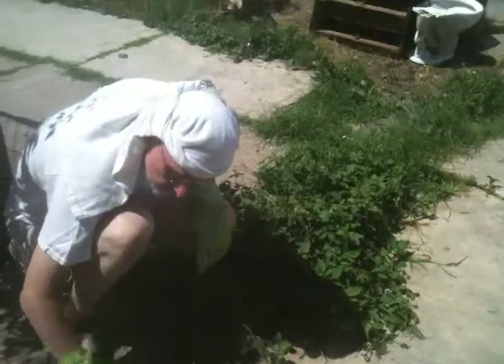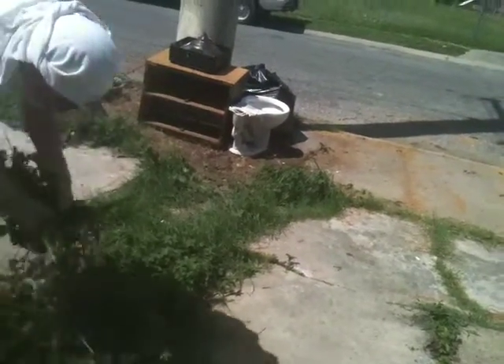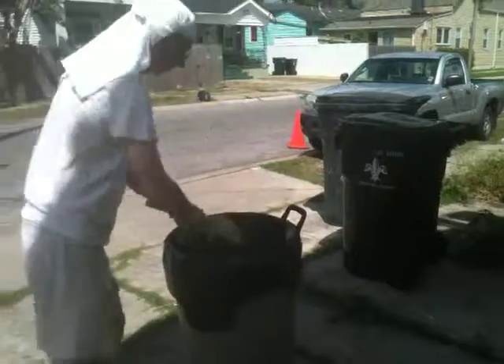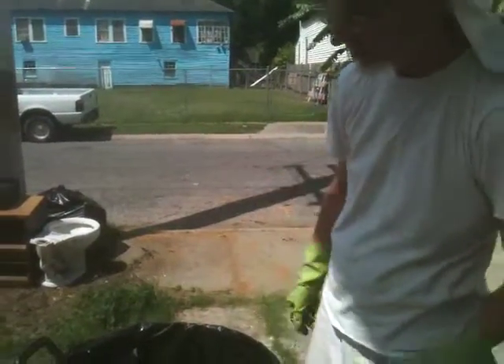But brick paving just looks nicer. Okay, so here's a big clump, and I'm just dumping it in this trash barrel lined with a big contractor's bag.